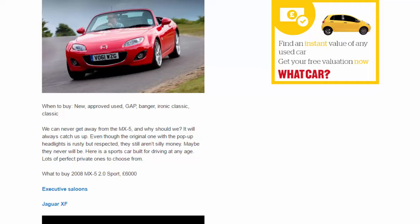Mazda MX-5. When to buy: new, approved used, gap, banger, ironic classic, classic. We can never get away from the MX-5, and why should we? It will always catch up with us. Even though the original one with pop-up headlights is rusty but respected, they still aren't silly money — maybe they never will be. Here is a sports car built for driving at any age, with lots of perfect private examples to choose from. What to buy: 2008 MX-5 2.0 Sport, £6,000.